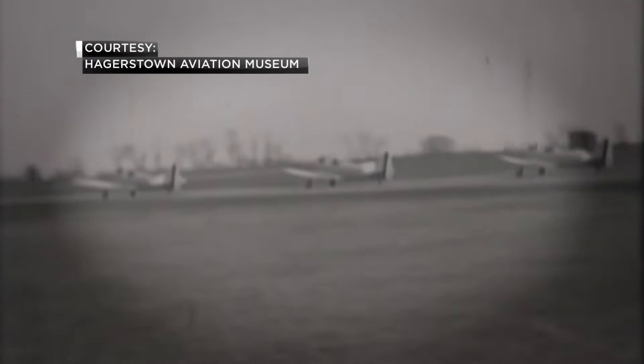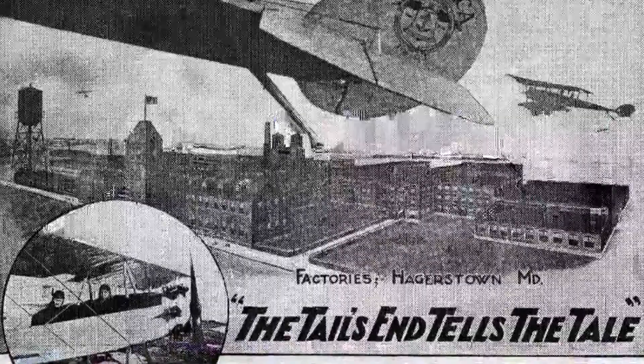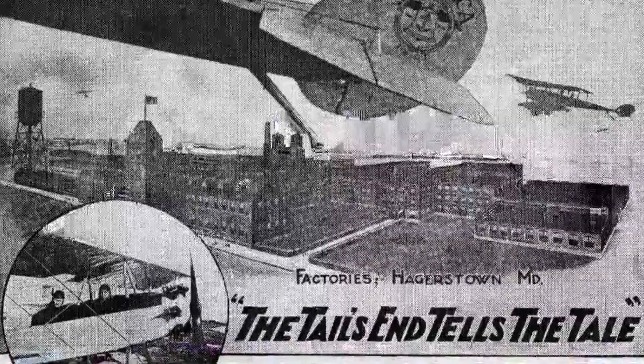How did Hagerstown become such a hub for aviation and one of the largest aircraft manufacturers back in the 20s, 30s, and 40s? It was a kind of happenstance, I would say. Officials at Maryland Press Steel hired Italian aircraft designer Giuseppe Bellanca to help them break into the aviation business. He came and designed what was considered the Model CD. This is a rare photo of the first and only Model CD built by Bellanca.